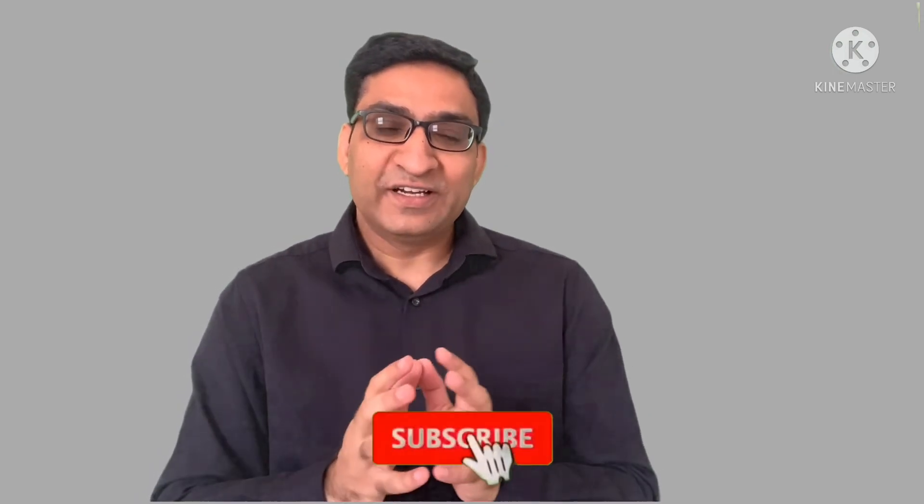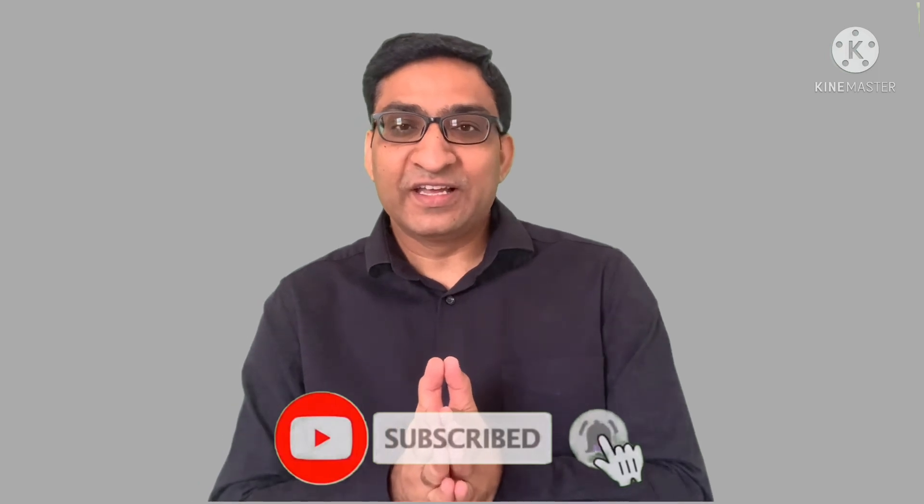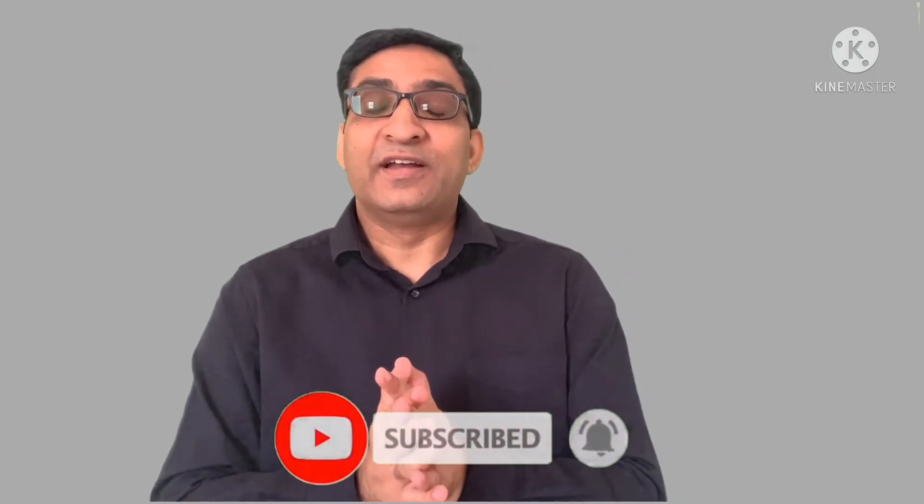I hope this video has cleared up why the anterior fontanel is there, its functions, and when you need to go to the doctor if it stays open for a longer time. Watch this video, share it with other parents, press the like button if you liked it, and if you are new to my YouTube channel, subscribe as well. Thank you very much.